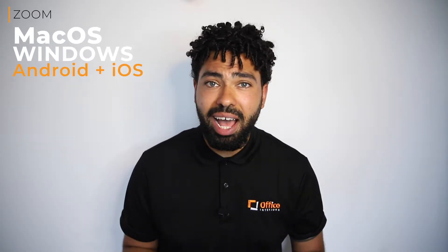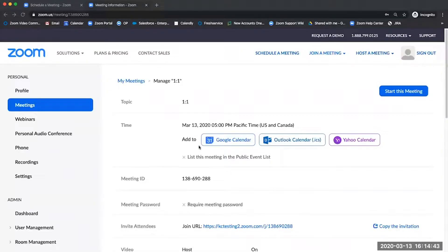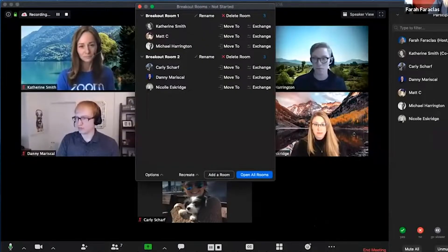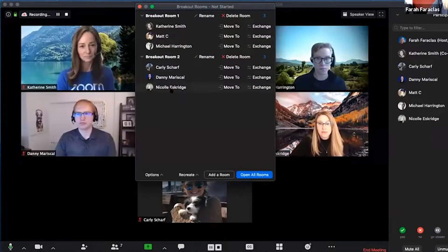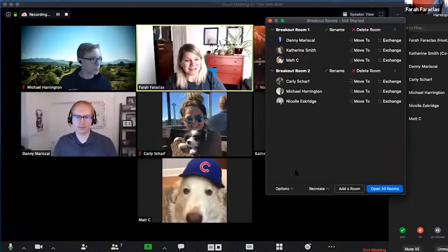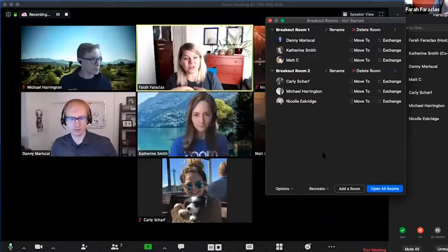Zoom works on macOS, Windows, Android, and iOS, and meeting invites work seamlessly with your calendar. A big selling feature for Zoom is the ability to divide your meeting participants into breakout rooms. Hosts can split guests into smaller sessions during a meeting and jump between rooms.